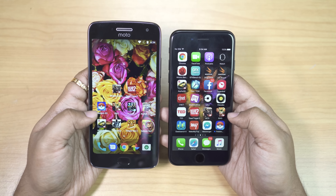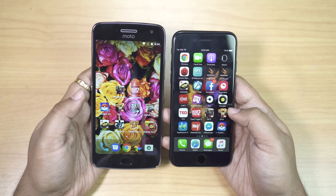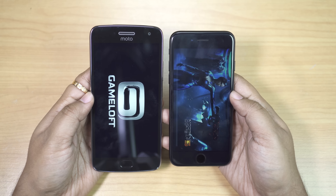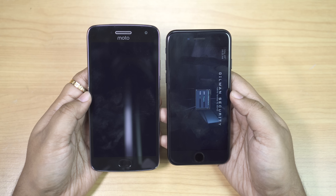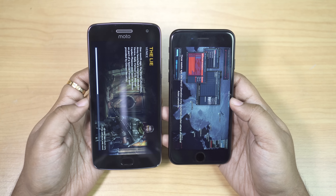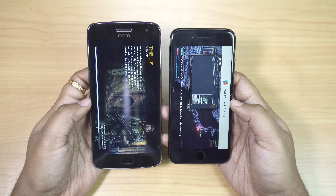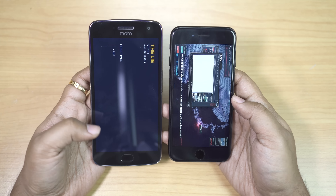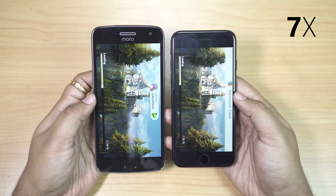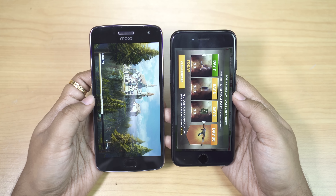As I mentioned before, G5 Plus also beats the Redmi Note 4 in speed tests despite having similar specs, mainly because of the stock UI. But when it comes to games, iOS is unstoppable. Android always struggles to load games — you have to wait every time — so I don't think Moto G5 Plus will be able to keep pace with the very premium iPhone 7. Let's quickly load a few more games before I show you the RAM management. As expected, iPhone 7 is ready and G5 Plus is still loading.